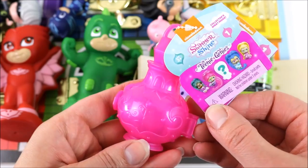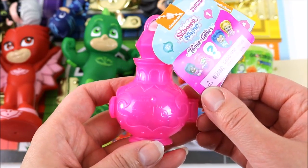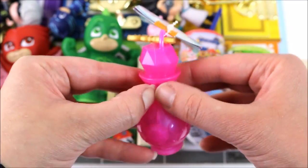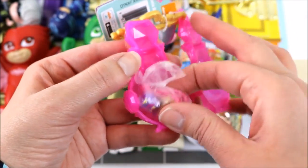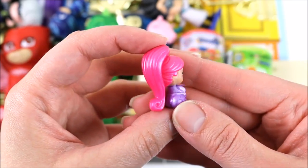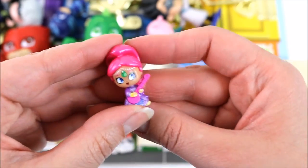Let's open up this Shimmer and Shine Surprise Genie bottle and see what teeny genies we got. It looks like Shimmer. She's playing the guitar. She has bright pink hair.